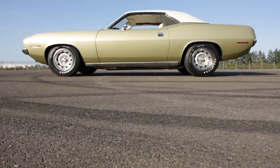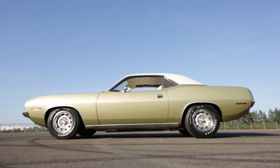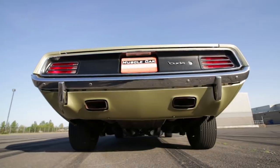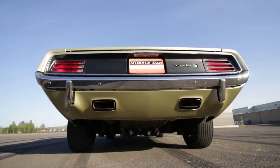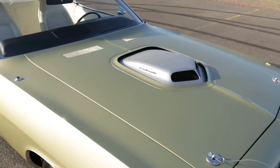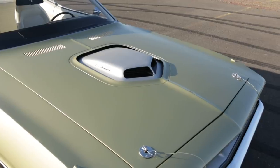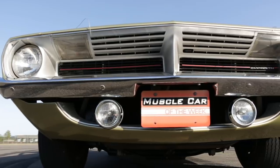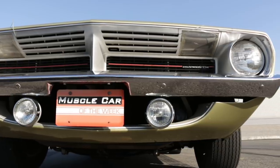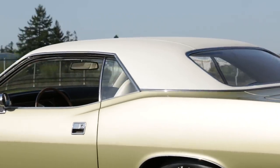Plymouth was known for offering hundreds of different options, so you could personalize your Cuda to be a one-of-a-kind if you really wanted to. And this one has a cool mix of sporty and subtle all at the same time. The shaker hood scoop and hood pins interrupt the solid color body, which was ordered with a Hemi-stripe delete package. The lower fog lights bring some zip to the front end, but there is no lower spoiler.